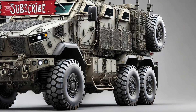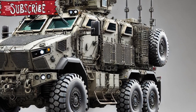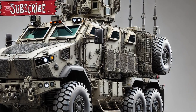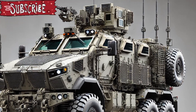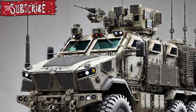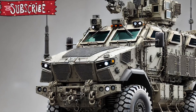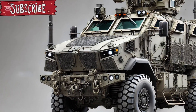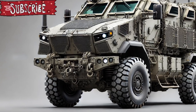Internally, the M1132 now supports advanced communications and networked battlefield integration, including next-gen Blue Force tracking systems and secure satellite connectivity, ensuring seamless coordination with other units in real time. Its C4ISR capabilities allow it to act not just as an engineer support platform, but also as a tactical command post when needed.